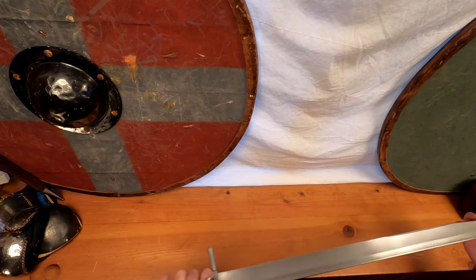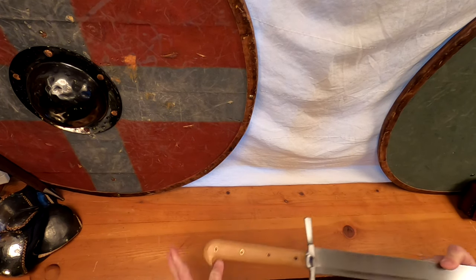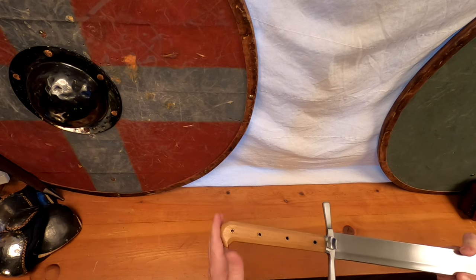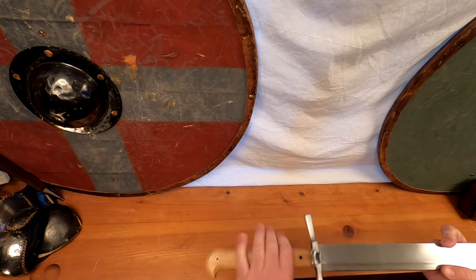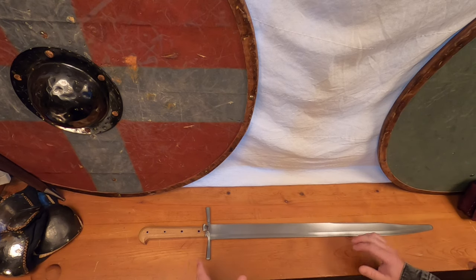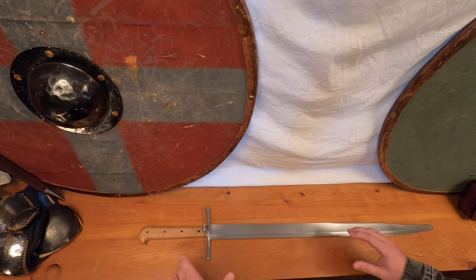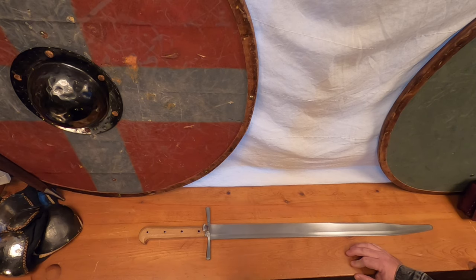Falchions are typically constructed like typical European swords, such as the arming sword, with a hidden tapered tang that exits through the pommel and is peened down, holding the hilt components together. Ewert Oakshot categorized Middle Ages European double-edged swords in the well-known Oakshot typology. Similarly, James Elmsley categorized Messers and Falchions with the Elmsley typology, differentiating using the nomenclature M for Messer and F for Falchion.